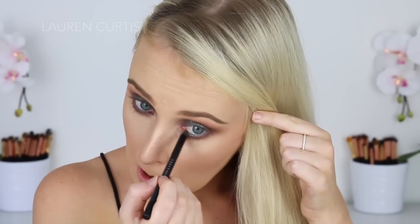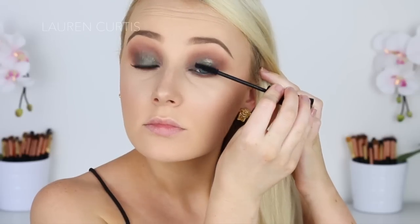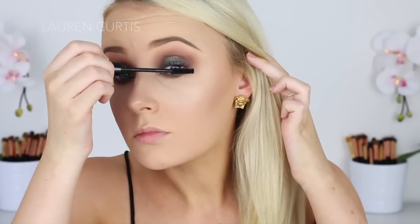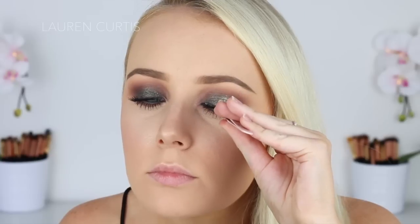Now I'm going to go in with mascara. This one is actually quite thick in its consistency, so if you don't like clumpy mascaras you may not like this one, but I like it because it really coats the lashes, especially before falsies. These are the Red Cherry 48s — quite spidery, but that's kind of my thing. Just sticking them straight on.